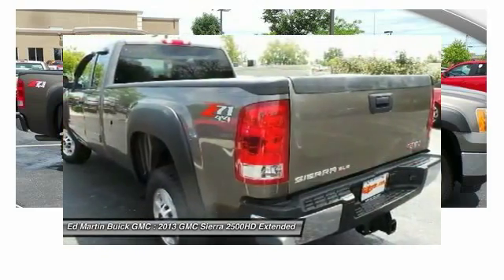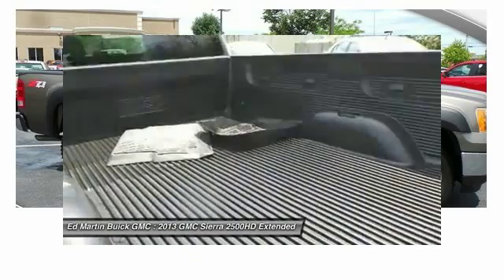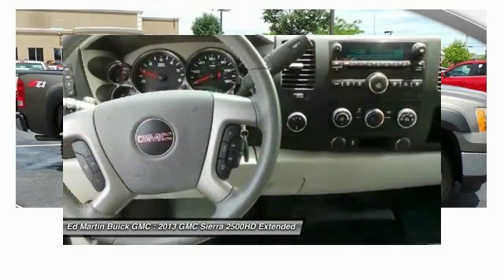Driver airbag, four-wheel disc brakes, aluminum wheels. This beauty will make even your house keys jealous. Drive it today.